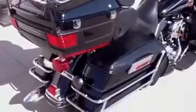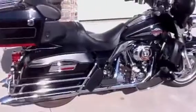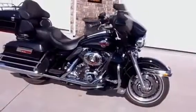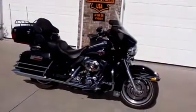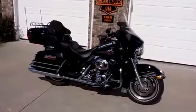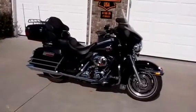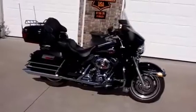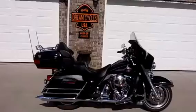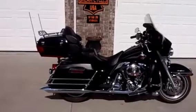This bike is ready for the highway, ready for your next trip. For information on how to put this great looking Ultra Classic in your garage, please contact Dream Cycles USA. We can be reached at 417-343-3696 or you can find us on the web at www.DreamCyclesUSA.com. Thank you.